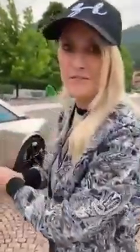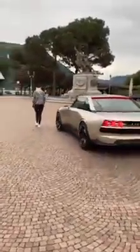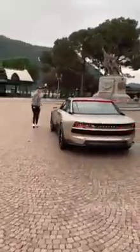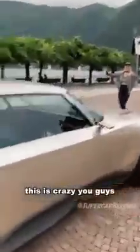No one is inside the car — it's going to drive right now. Let's go. This is crazy, you guys.